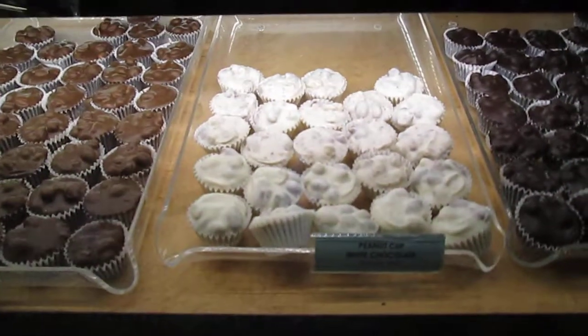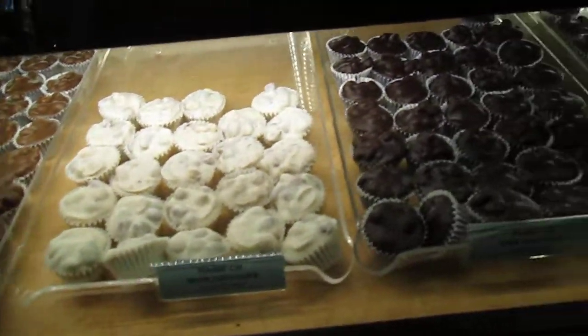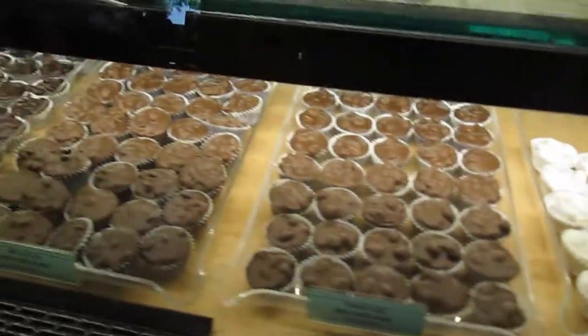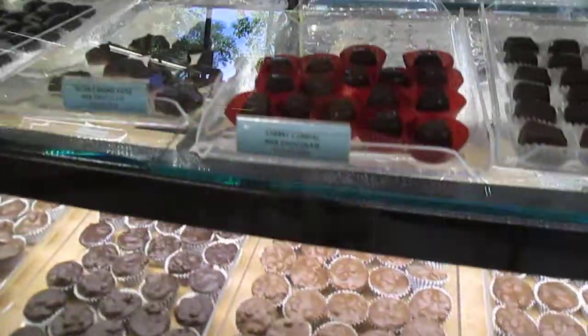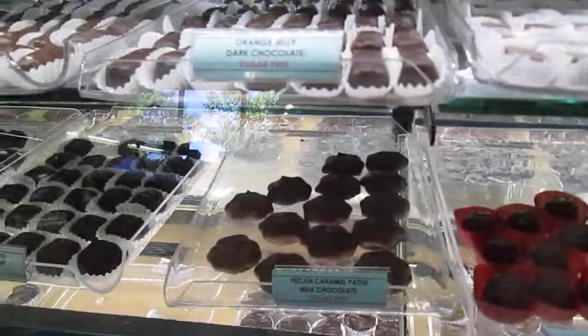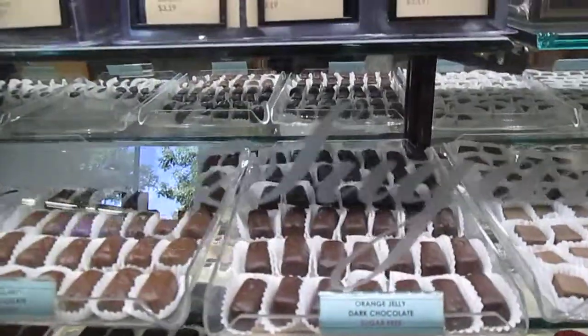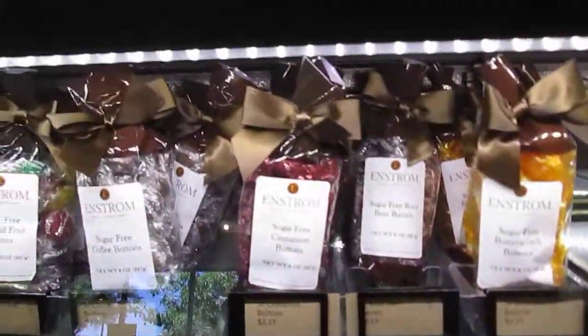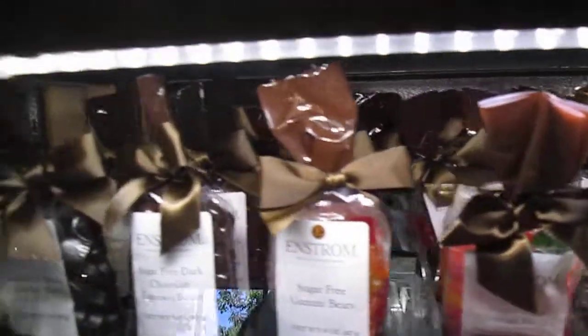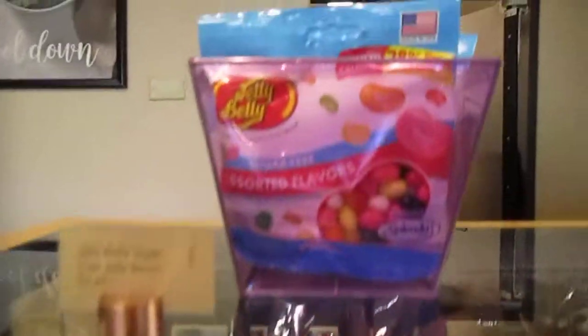That's a white peanut butter cup. Peanut butter cup dark chocolate — so they have peanuts in them. If you can't have peanuts, well then we've got cherry cordials. We've got orange jellies. And they even have bagged candy back here too for the sugar-free person, and sugar-free jelly bellies. Isn't that cool?